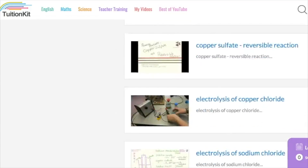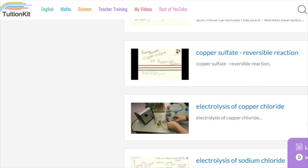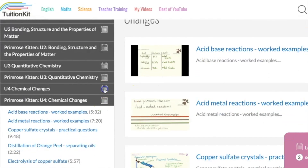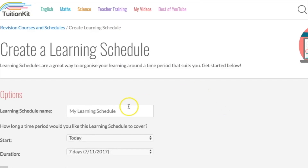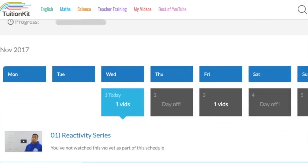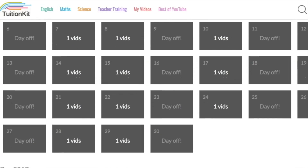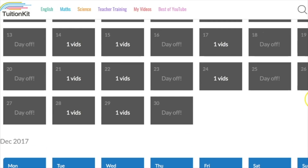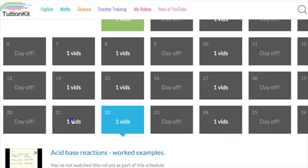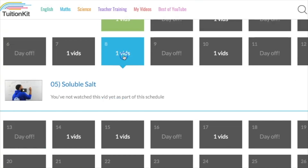Say I had a mock coming up or a practice exam from Unit 4 Chemistry. This one has loads and loads of required practicals in it and I've got all the videos for that. Taking my videos and Tuition Kits videos, we can create our own schedule in preparation for our mock or test which is going to be in the middle of December. We can say that we want to study weekends for this one and it will create a schedule with the videos nicely evenly spaced — so my videos and their videos all mixed up.